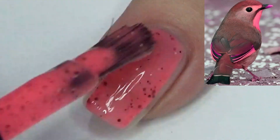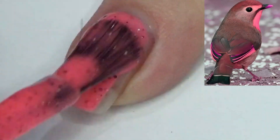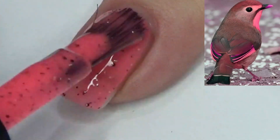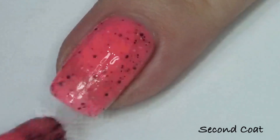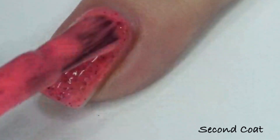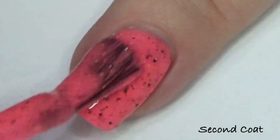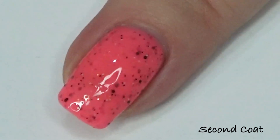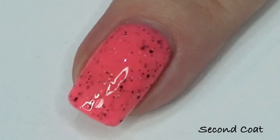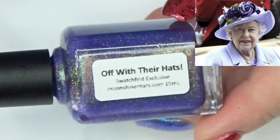The next polish is our Facebook group custom for late April. This will be around until about the 3rd or 4th Monday in May. It's inspired by an adorable picture and it's called It's Getting Warbler, described as a neon pink crelly filled with micro glitters in brown, hot pink, and bronze. The neon pink I made for this polish is a warmer version — light and slightly warmer than other pink neons I've done in the past.